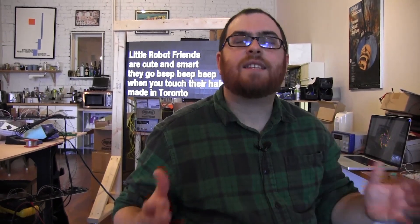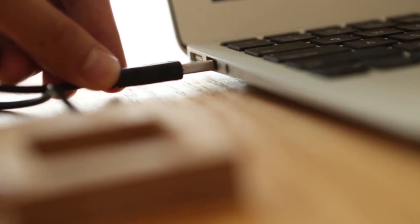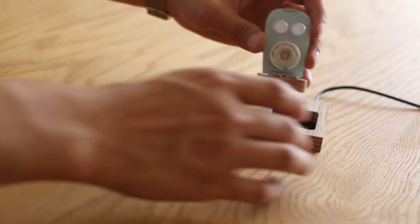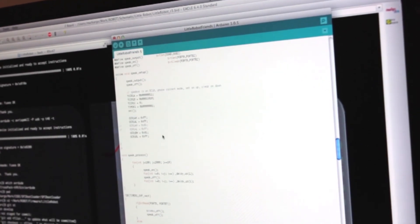We're a business. We make interesting things — displays, exhibits, a bunch of installations for different types of institutions. But this project in particular, the Little Robot Friends, is something that would be really, really challenging to set aside the time for. What this Kickstarter has allowed us to do is to focus on this project, and we're hoping to spend the next six months doing nothing but building robots.